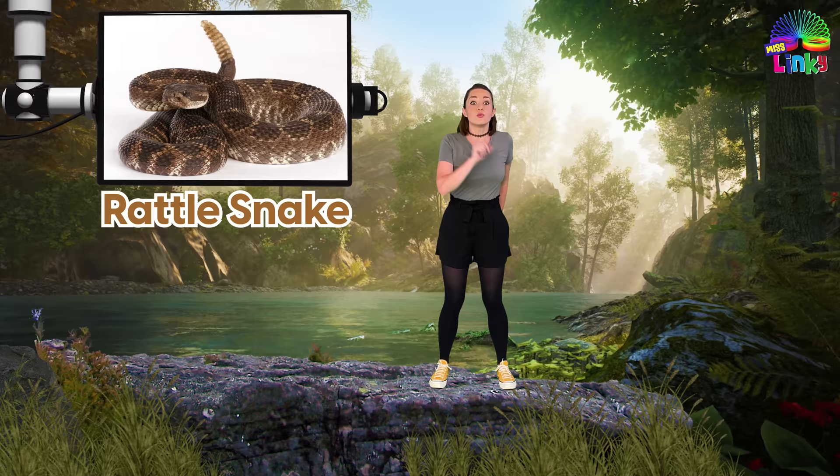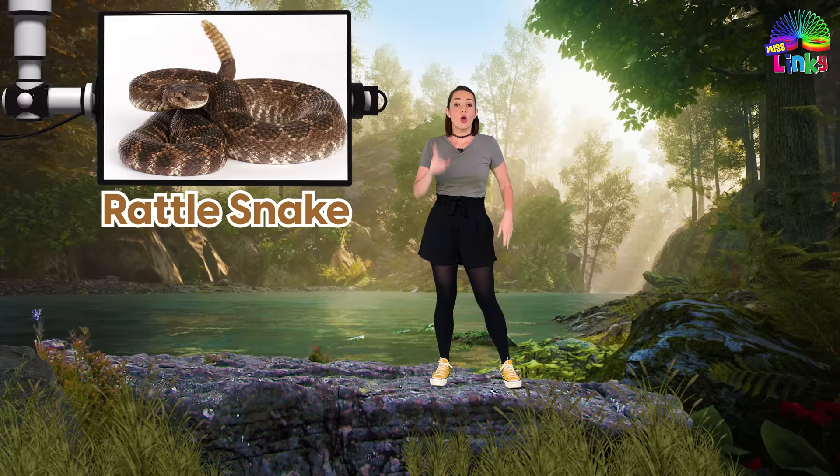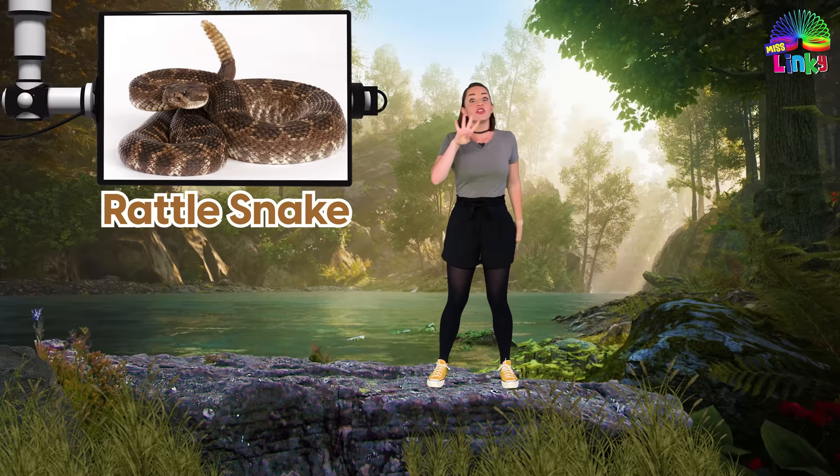The third snake is a rattlesnake. You will know a rattlesnake by the rattle on the end of its tail — it sounds just like a rattle. So when you see a rattlesnake, you are going to shake your rattle.